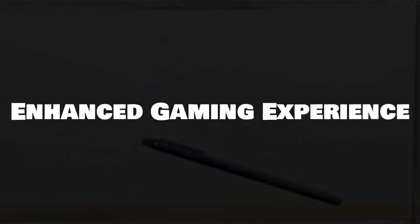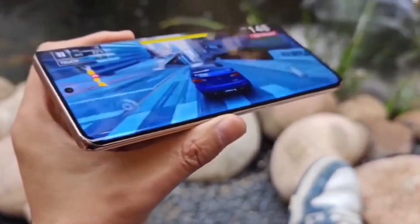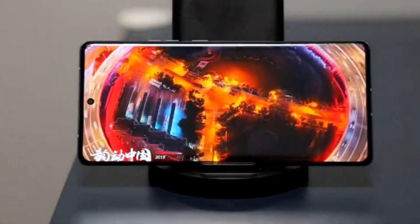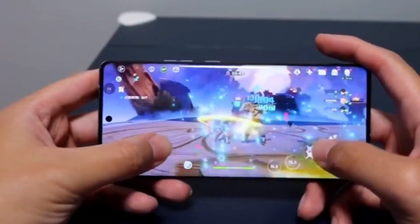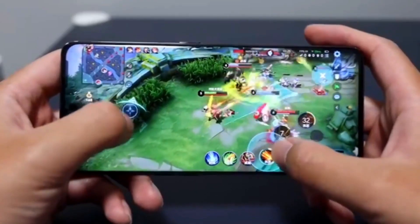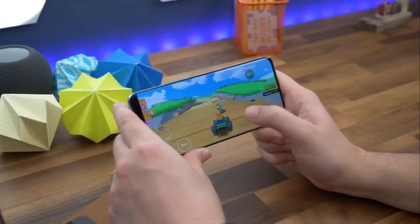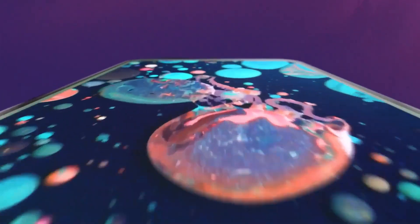The Motorola Edge 40 Neo takes mobile gaming to the next level with its 144Hz refresh rate display, ensuring buttery smooth graphics and reduced screen tearing. Paired with the powerful Dimensity 7030 chipset and ample RAM, this smartphone offers exceptional gaming performance, handling even the most demanding titles with ease. Additionally, the immersive stereo speakers provide rich audio, making gaming sessions even more enjoyable. Whether you're a casual gamer or a dedicated enthusiast, the Motorola Edge 40 Neo caters to your gaming needs with precision and style.